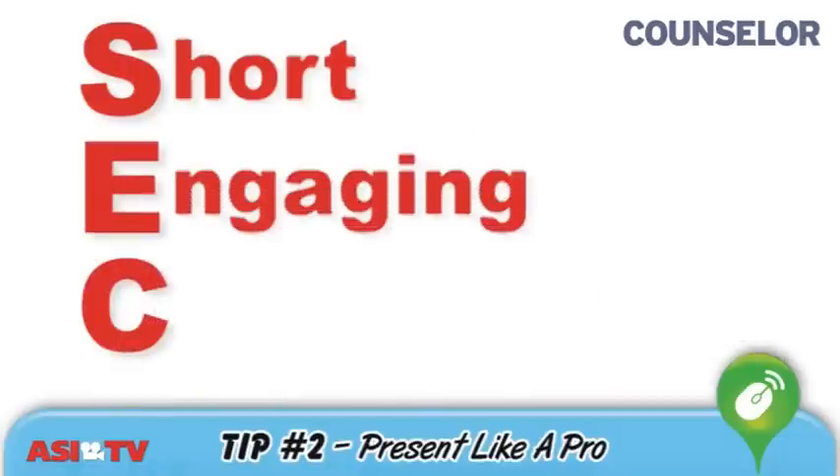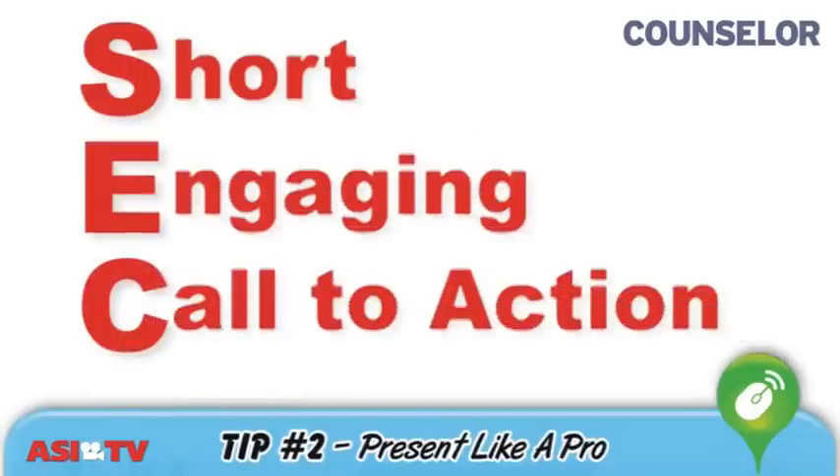Now for tip number two: present like a pro. Follow the SEC model — keep your videos short, engaging, and end them with a call to action.